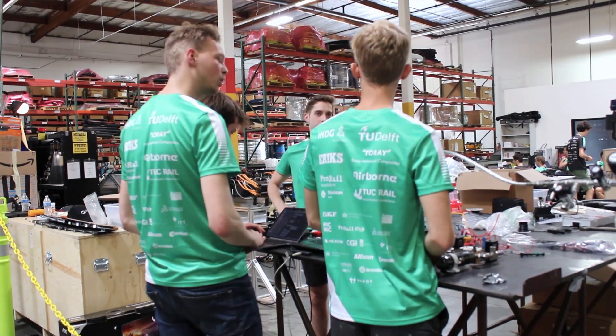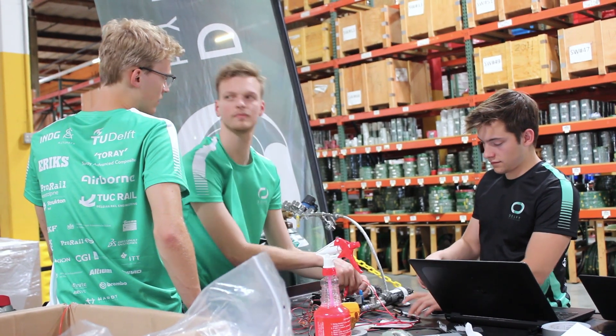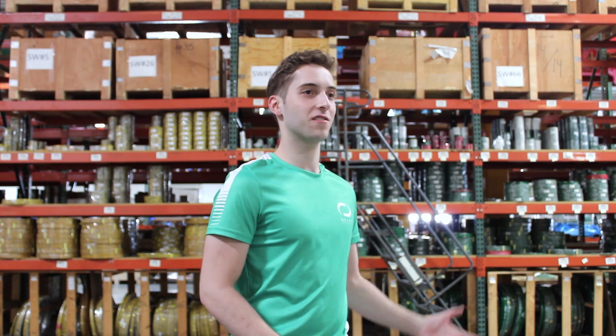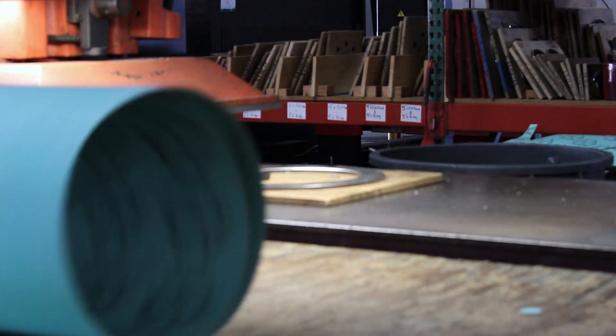Erics already helped us a lot with our wheel design during the year, and now they're helping us by providing a space to work in LA so we can prepare for the testing week. They're really helpful, always willing to help us get an edge on the competition.